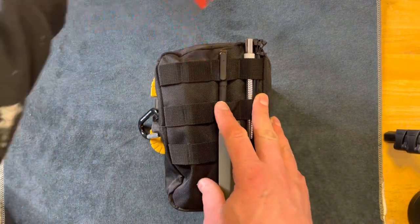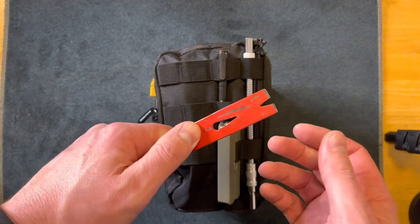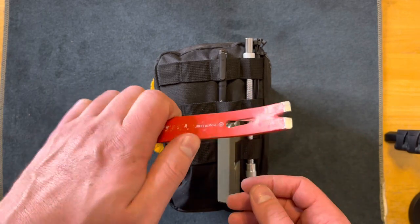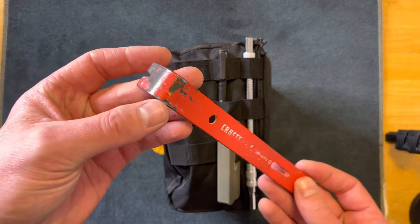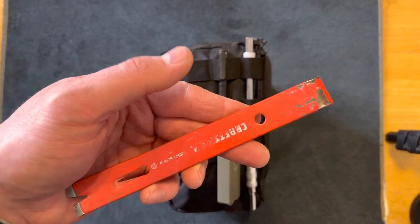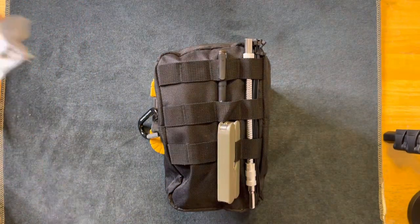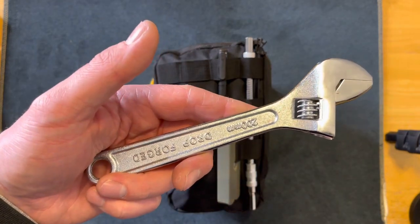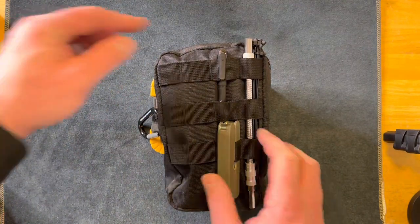Here is a pry bar. If something gets lodged in between your fenders or whatnot, you can use this to pry things, lift things, anything in that nature. I feel like it's really good to have one of these — you can see I've used it quite a bit. This is probably only about $4, and this crescent wrench is probably from Walmart — you could pick it up for a couple dollars.